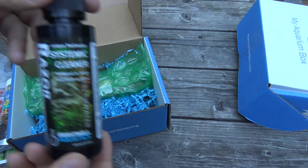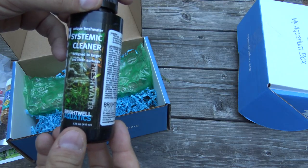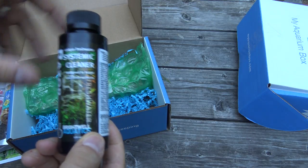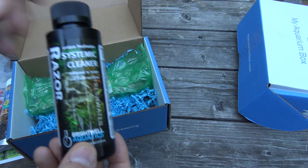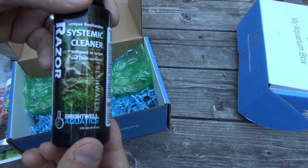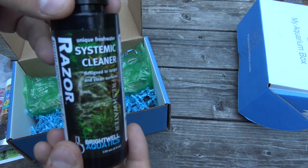Next up is a product from Brightwell Aquatics called Razor — a unique freshwater systemic cleaner designed to target and clean surfaces within your aquarium. If you've got a cichlid tank, chances are you've got quite a bit of rock, decorations, and hidey holes. Depending on what kind of fish you have cleaning your surfaces, you might get some algae growth or some detritus growing on your surfaces over time, and this is a solution from Brightwell Aquatics to help treat that. A very cool product that I'm really looking forward to trying.